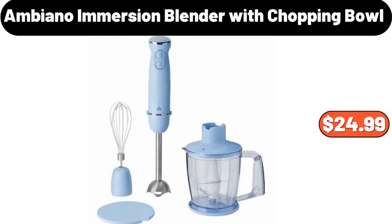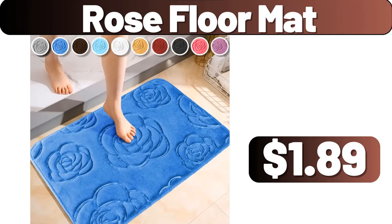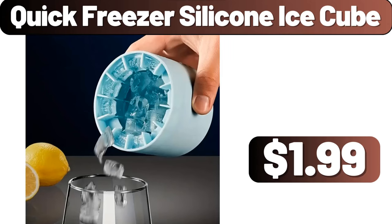Ambiano Immersion Blender with Chopping Bowl, $24.99. Desktop Plastic Storage Bin, $25.28. Rose Floor Mat, $1.89. Quick Freezer Silicone Ice Cube, $1.99.